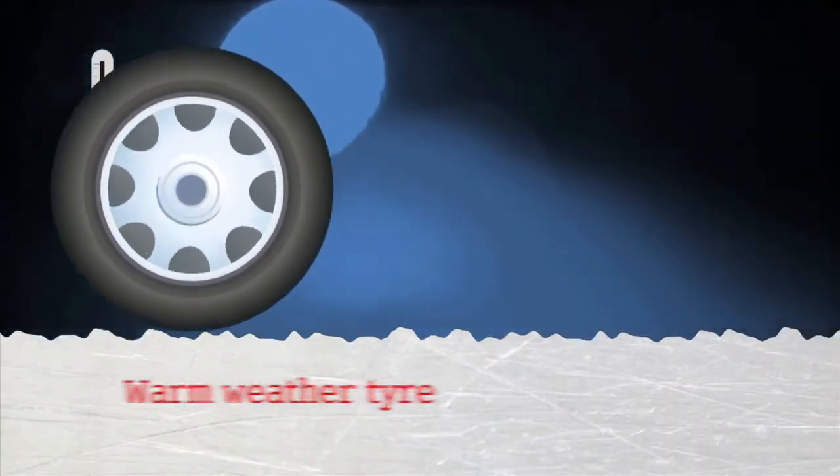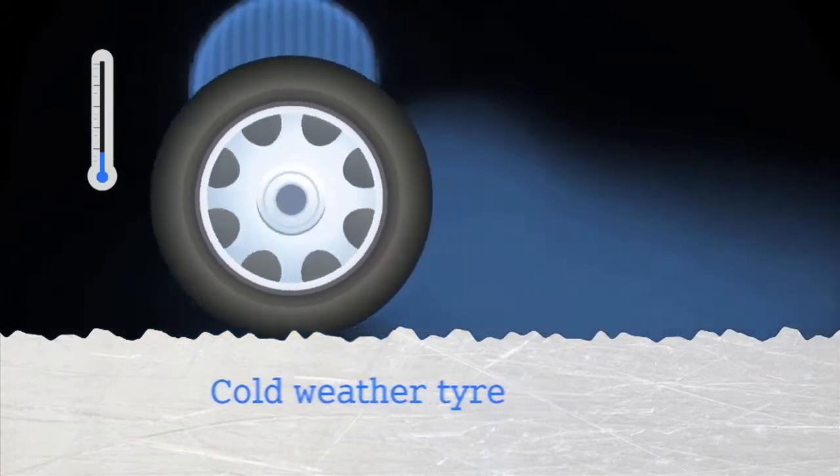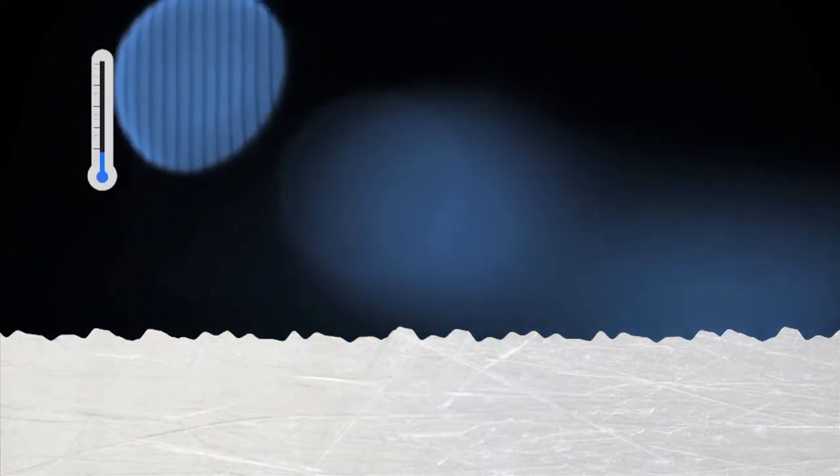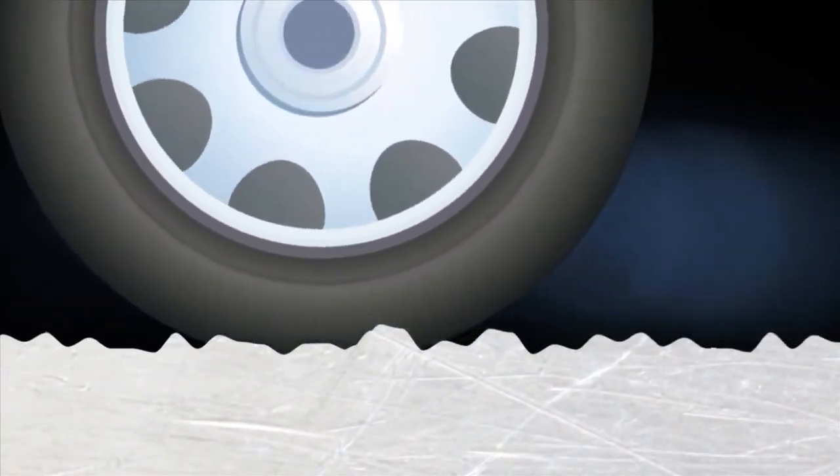At temperatures below 7 degrees, warm weather tyres become hard and are less able to key into the road surface. Cold weather tyres are made from a special tread compound which stays flexible in cold conditions, so the tyre can lock into the peaks and troughs of the road surface and grip the road better. They also have more small grooves or sipes which provide better grip in wet, icy or snowy conditions.